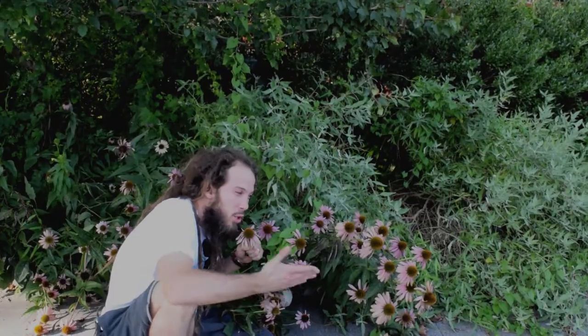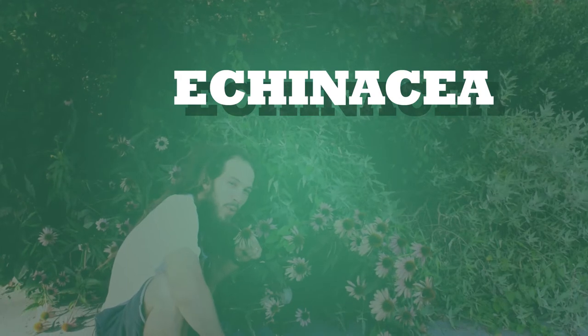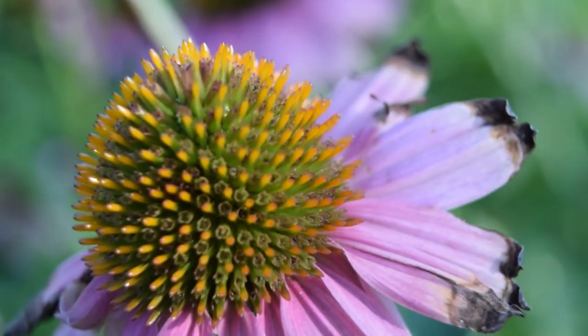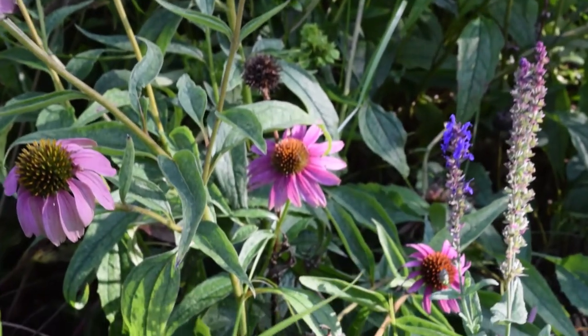Here's the go-to immunity booster Echinacea, or purple coneflower. It's a hardy drought-tolerant meadowflower native to our area and all of North America. The blooms here are on display from June through September, but it's the root that is the medicine used in herbal teas.